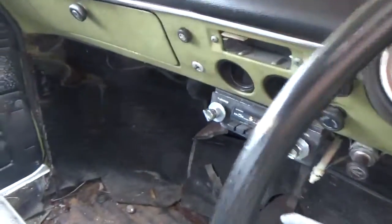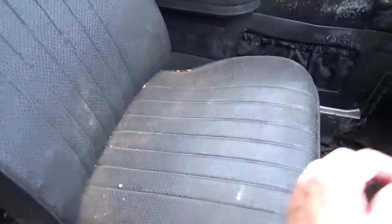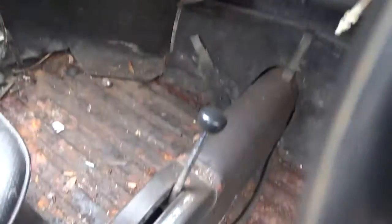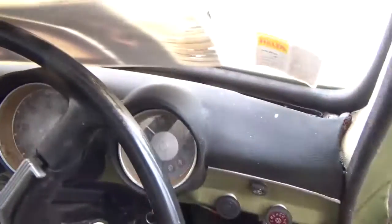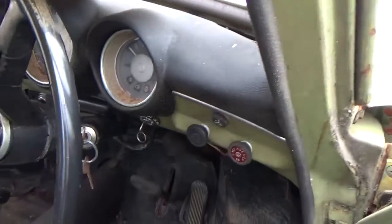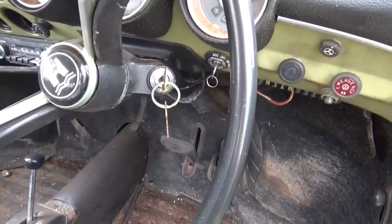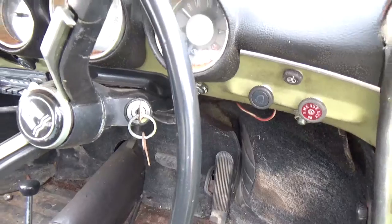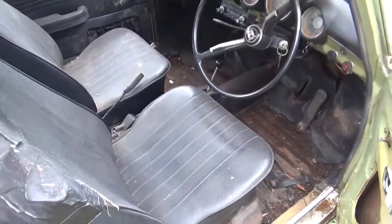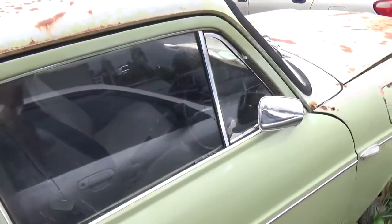It's got a rotten floor, the battery is dead, and the seats need cleaning. The glovebox department is good. It's an automatic, which I don't really like — I love manuals. Automatics give you a lot of trouble and cost too much to fix.